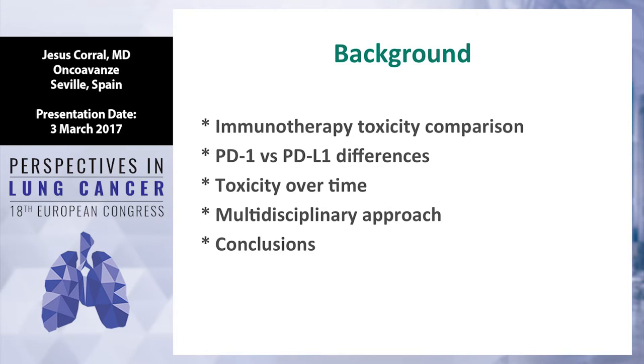This is the background of the presentation. At the beginning we're going to compare the immunotherapy toxicity as compared with chemo in second line and first line. Then if there are any differences between PD-1 inhibitor or PD-L1 inhibitor, how is the toxicity with immunotherapy over the time. I think the fourth point is very important because we need a multidisciplinary approach, a very good networking to address this strategy, and only one slide of conclusion.